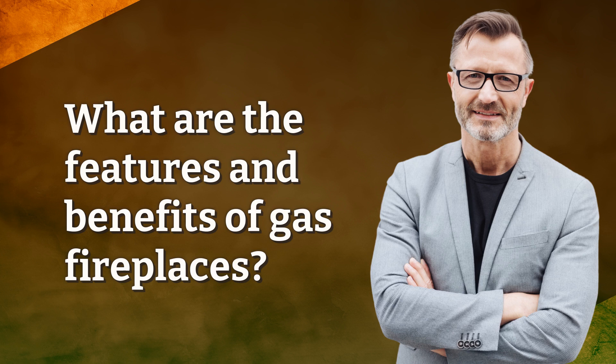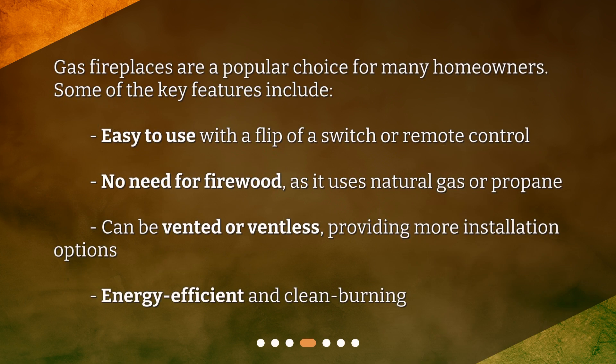Gas fireplaces are a popular choice for many homeowners. Some of the key features include: easy to use with a flip of a switch or remote control, no need for firewood as it uses natural gas or propane, can be vented or ventless providing more installation options, and is energy-efficient and clean burning.